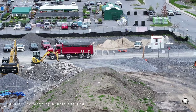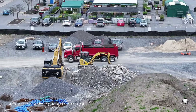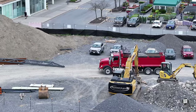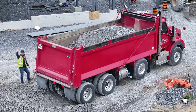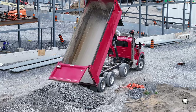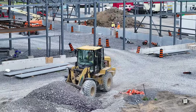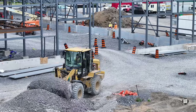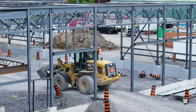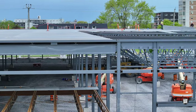A major theme this week has been backfilling and raising the level of the floor inside the new Canadian Tire Centre. Eventually, with in-ground infrastructure in place, a concrete slab will be poured. This work puts a lot of mileage on the front loader.